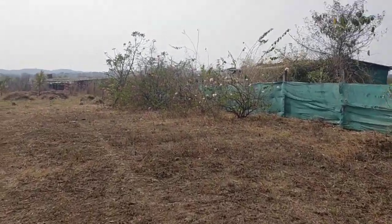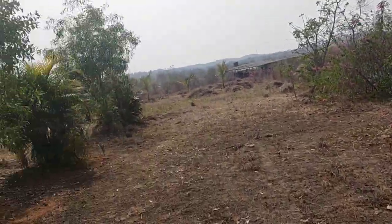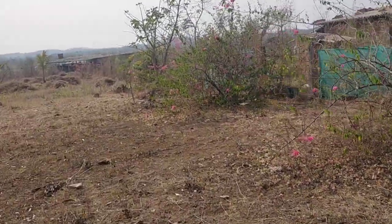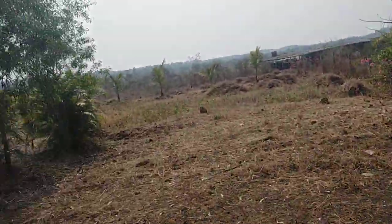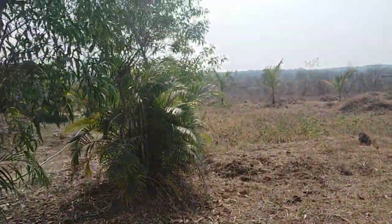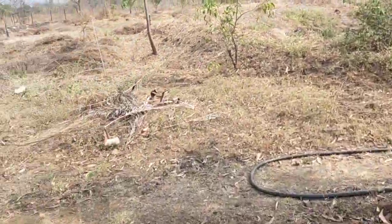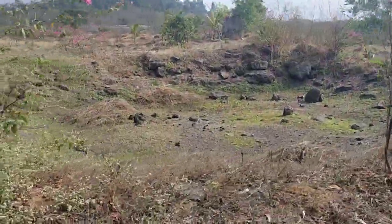This is a five acre nine gunta farmhouse. We are going inside now — it's totally compounded, you can see the trees. There's a small water pond here, though there's no water in it right now.